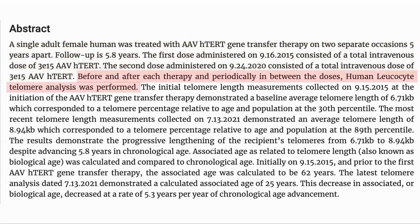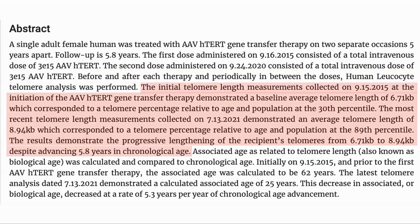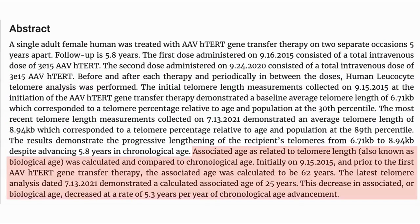As a baseline at the beginning, periodically, and at the end of the study, the telomere length of leukocytes, a type of white blood cell, was analyzed. The telomeres did lengthen significantly. They calculated the biological age based on the telomere length and saw that the subject moved from 62 at the start of the study to 25 at the end. This was during the time the subject aged chronologically by 5.3 years.